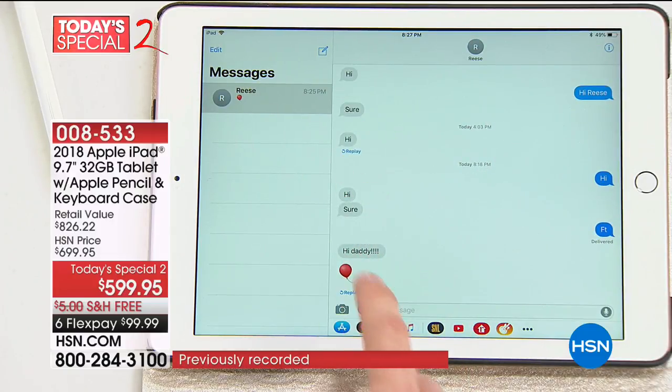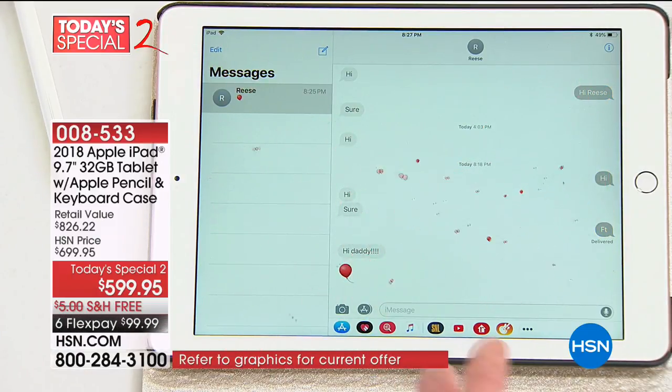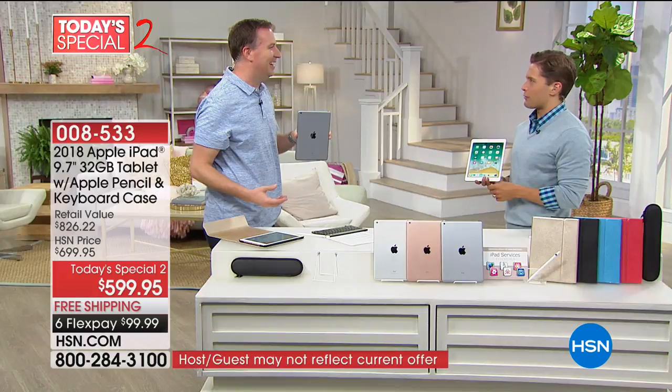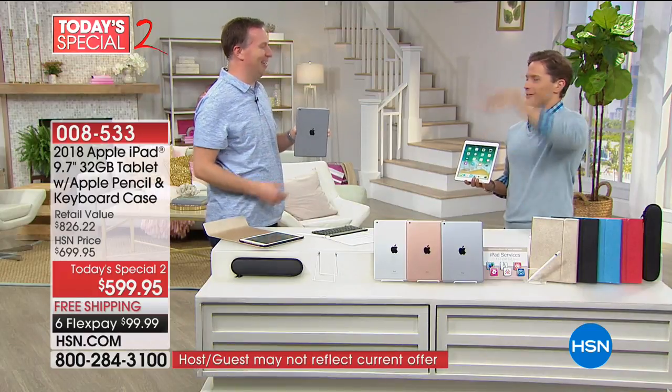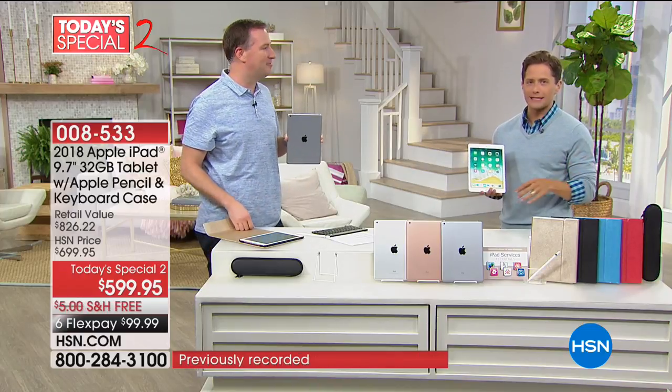She sent me a 'hi daddy' and sent a balloon — you can fill up the entire screen with balloons. When you text somebody 'happy birthday,' it automatically recognizes it and sends out confetti and balloons. It does all sorts of cool, amazing, wonderful things. And it's so lightweight, so durable, so fast. The screen will blow your socks off if you've never seen an Apple screen in person.